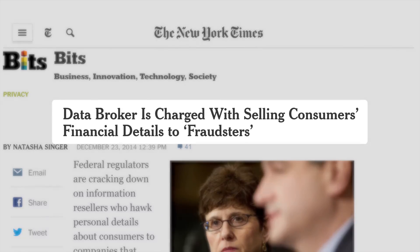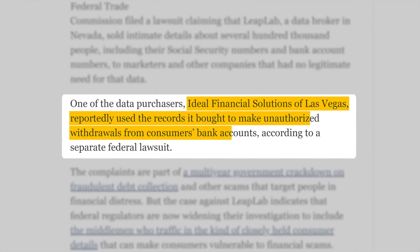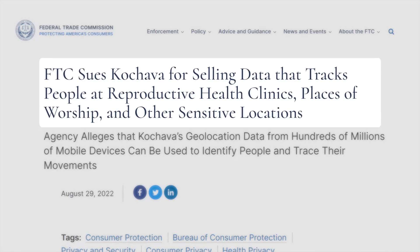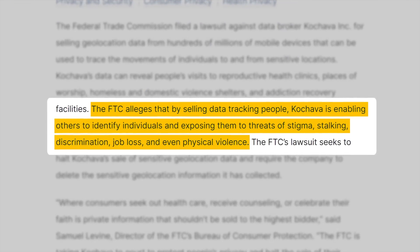Have you ever done a Google search using your name and location? You might be surprised how much of your personal information is easily accessible online. The truth is your personal information is being sold and published online and can be used by businesses, marketers, scammers, or other bad actors without your consent.